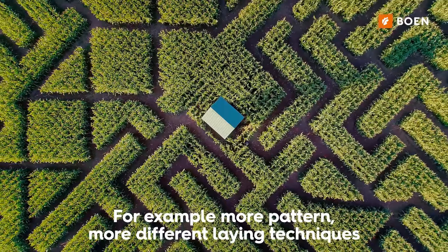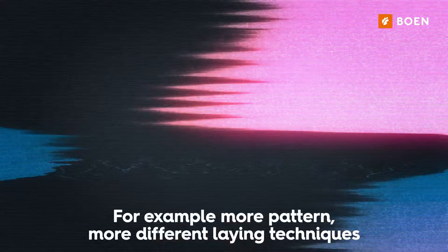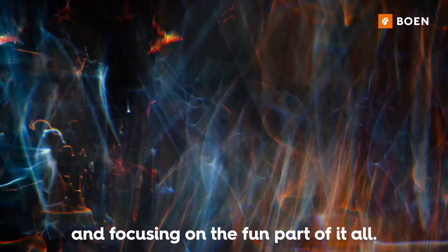The demand is becoming more fancy — for example, more pattern, more different kinds of laying, laying kinds of detail, to make sure this gets more fun into it.